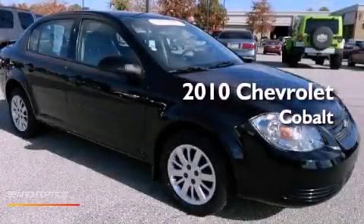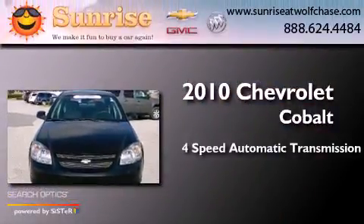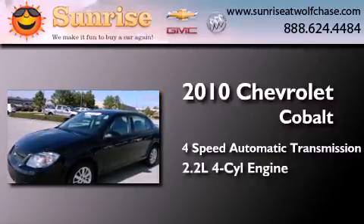This is a certified pre-owned 2010 Chevrolet Cobalt. This compact has a four-speed automatic transmission and an inline four-cylinder engine.